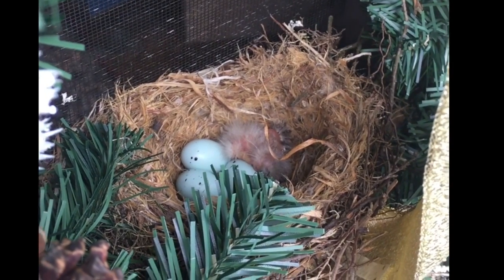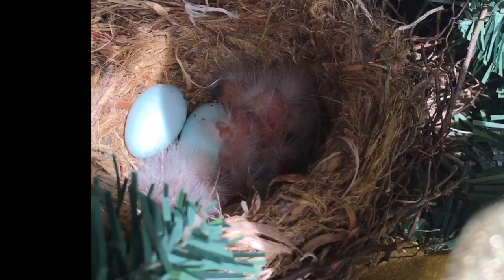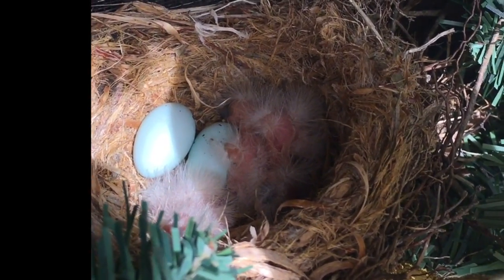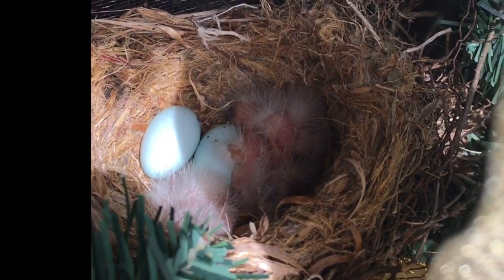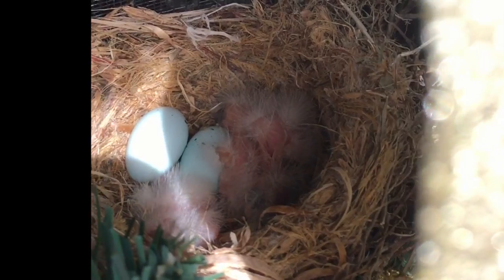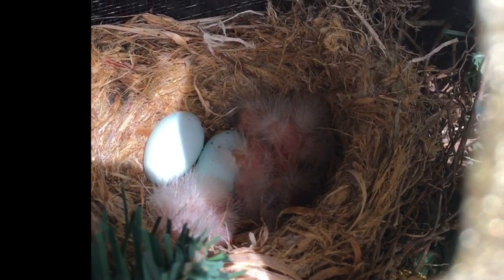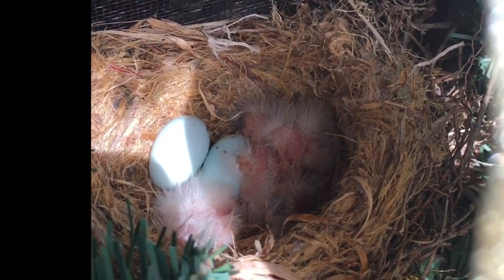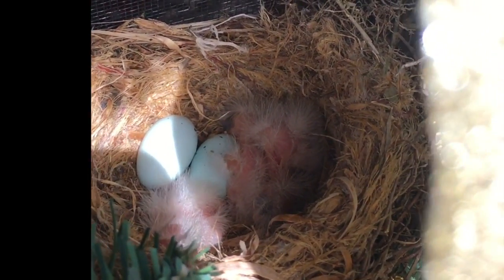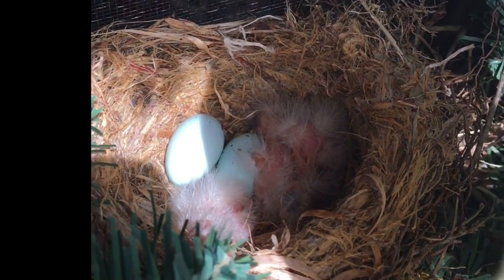The next day, Saturday May 5th, a third little bird hatched. We have two eggs left. They are so cute — just the cutest little things I've ever seen. They're partially bald and partially hairy. The mom's been sitting on the nest keeping them warm. It's just so magical and amazing. I'll be checking once a day now until they're all hatched.